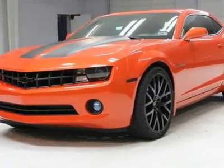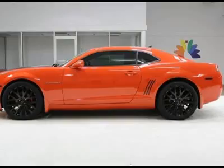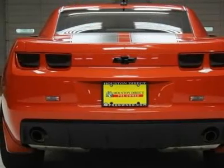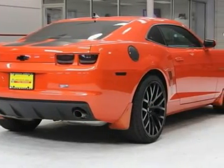We priced the Chevrolet Camaro to sell quickly. You will find that this vehicle is loaded with options like 18 45.7cm heritage steel wheels and all-season Blackwall P245-55R18 Touring Tires.